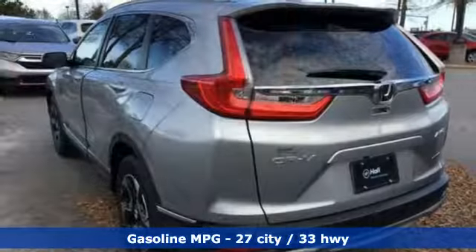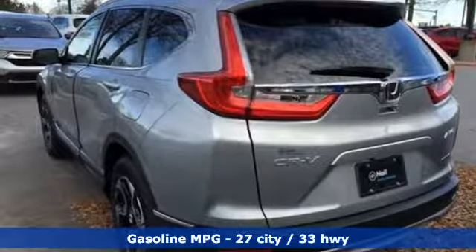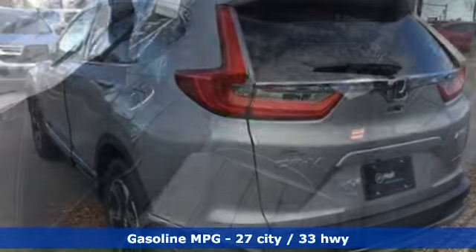Streaming audio, power heated mirrors, front heated leather bucket seats, auto-dimming rear view mirror, doors and push button start proximity key.